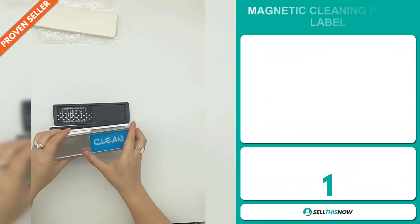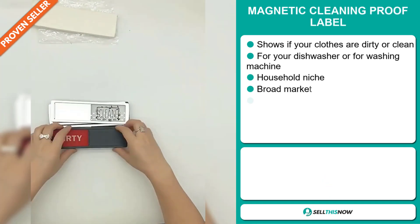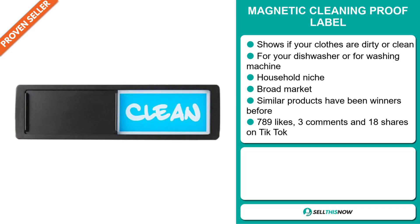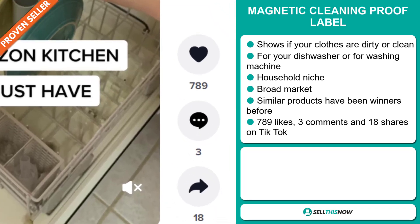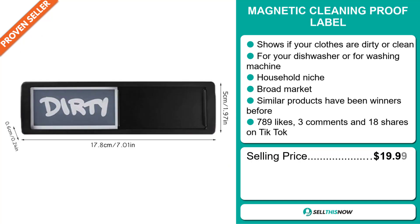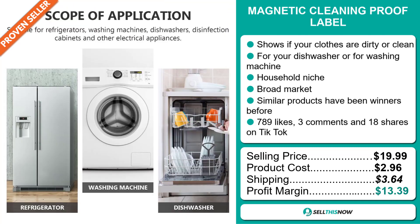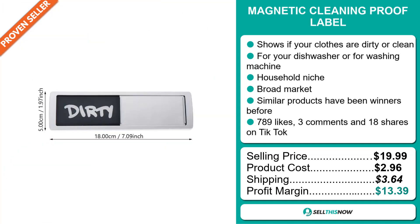Our next product is the Magnetic Cleaning Proof Label. This shows if your clothes are dirty or clean, for your dishwasher or for your washing machine. It falls under the household niche market. We also think it has a broad market base, and similar products have been winners before on the market. The TikTok ad has 789 likes, 3 comments, and 18 shares. The selling price of the Magnetic Cleaning Proof Label is just under $20, whereas the product cost is only $2.96. Shipping will set you back $3.64, so you're looking at a good profit margin of $13.39. Sell this now!